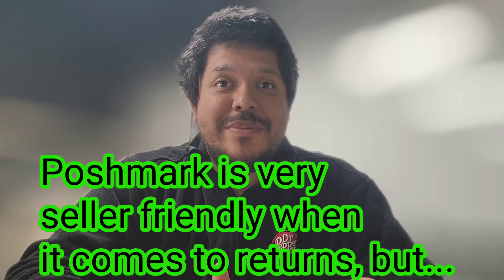Poshmark is very seller-friendly when it comes to returns. However, we still need to do our due diligence to make sure that we show any flaw, tear, rip, stain, anything on the clothing, shoes, or whatever we sell.